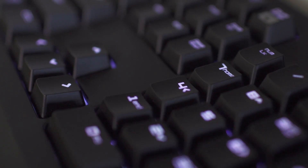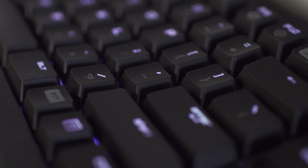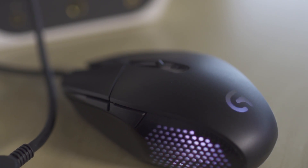For our command center, we went with Razer's BlackWidow Chroma keyboard, which of course offers RGB keys. For our mouse, we went with Logitech's Daedalus Apex G303, which provides super speedy clicks.